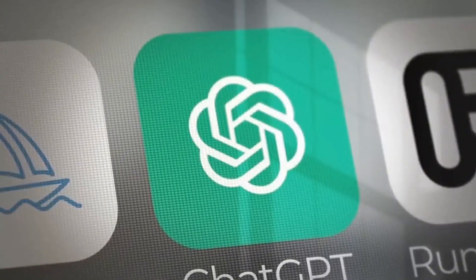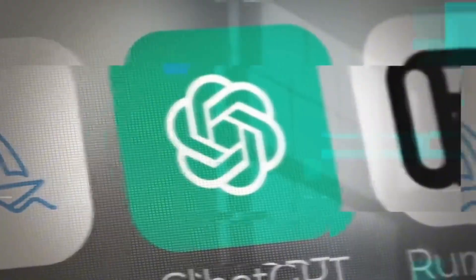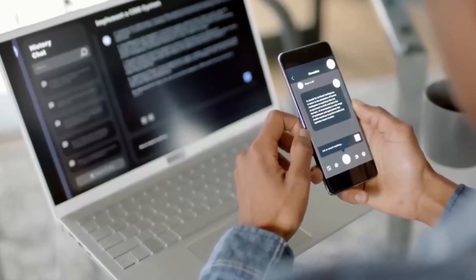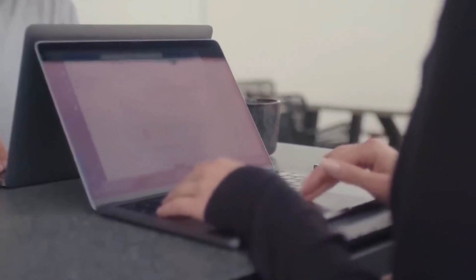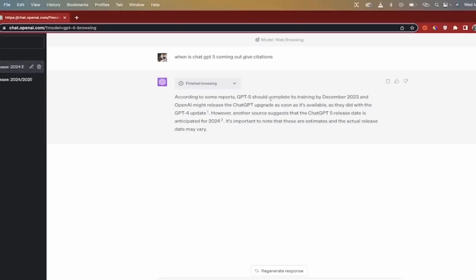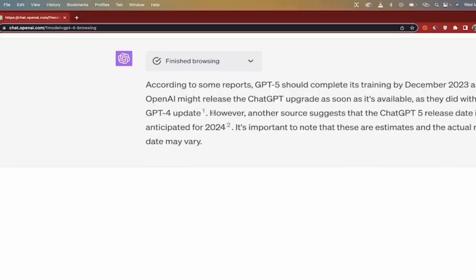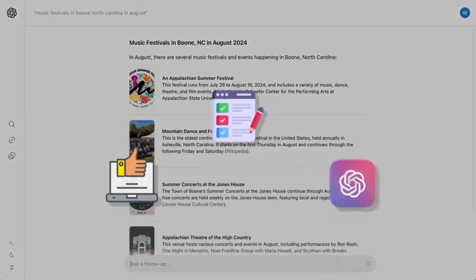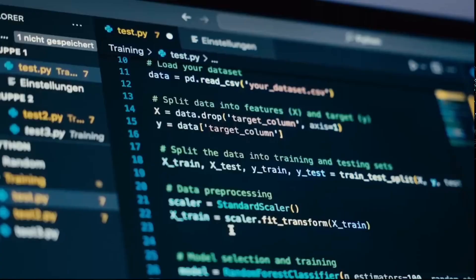Publishers can opt out of having their content used to train OpenAI's models and still appear in search results. SearchGPT was designed to help users connect with publishers by prominently creating and linking searches. According to OpenAI's blog post, responses have clear attributions and links, so users know where the information is coming from and can quickly engage with even more results in a sidebar with source links.